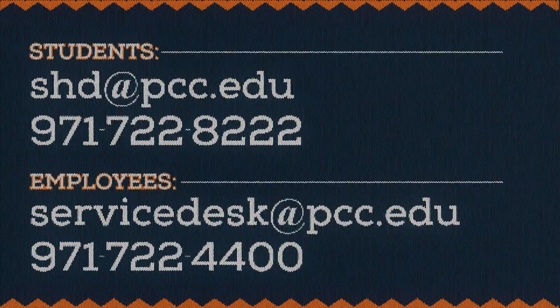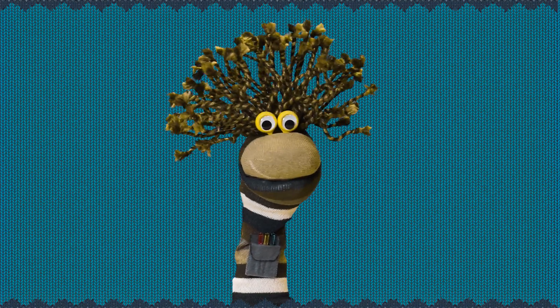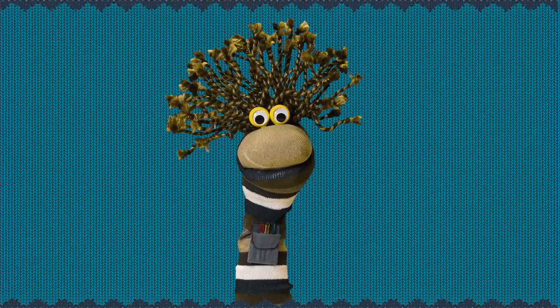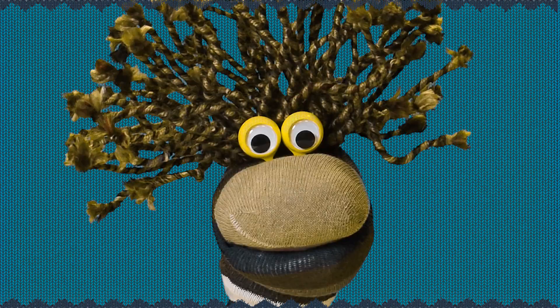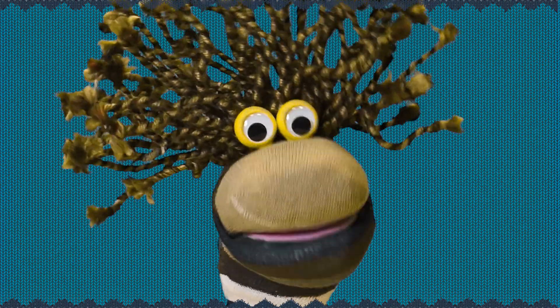We're here to help. Whatever you do on the interwebs, do yourself a favor, slow down and look before you leap. Be safe online. See you next time and thanks for watching.